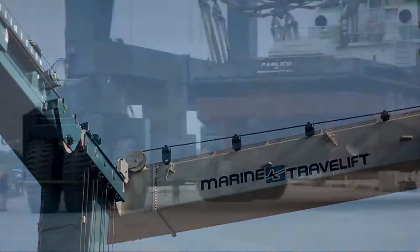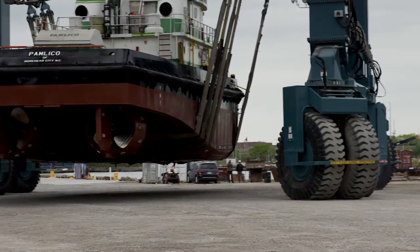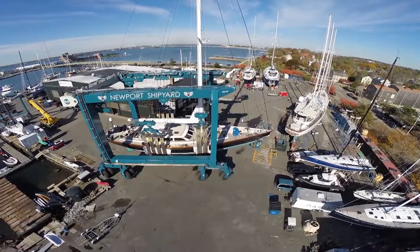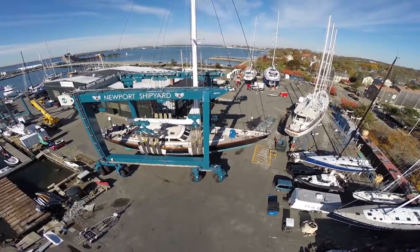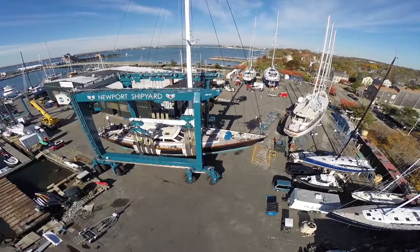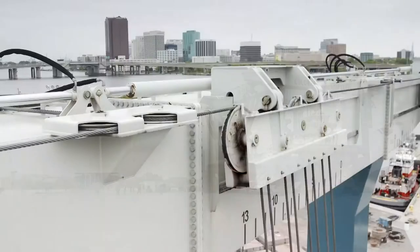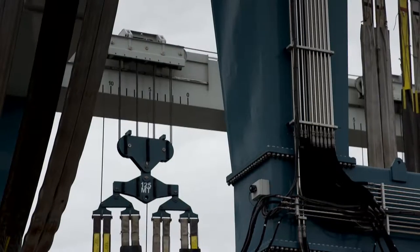We understand that increasing efficiency is key in your operation. With our industry-leading hoist drive and steering speeds, you're supplied with plenty of horsepower to get the job done right, performing at a higher duty cycle while increasing efficiency — from short heavy tugs to long multi-hulls.